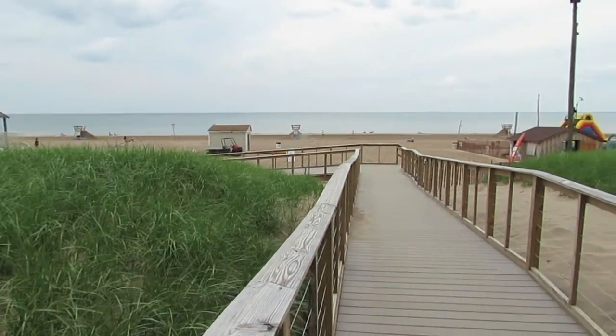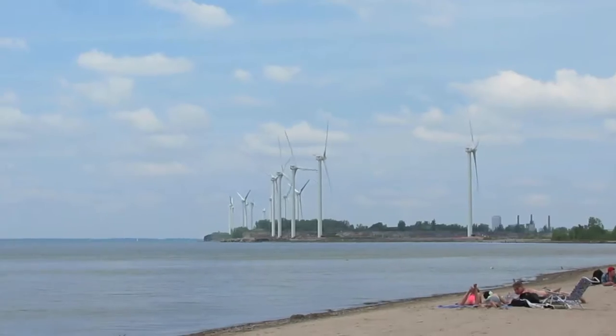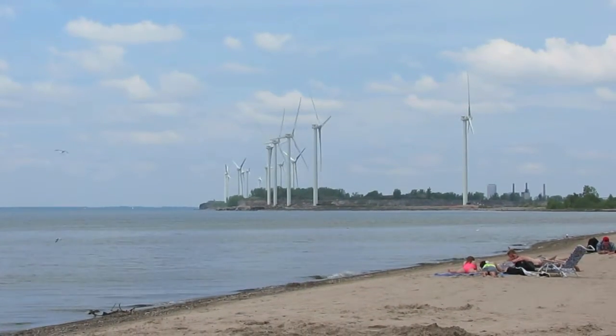As you first hit the beach, the first thing you will notice is all the attractions Woodlawn Beach offers. As you look to your right, it will be hard to miss the sight of the windmills, as well as the city of Buffalo right behind them.